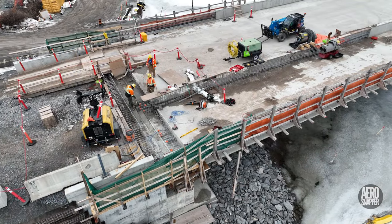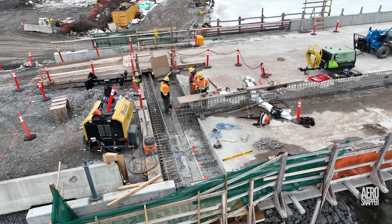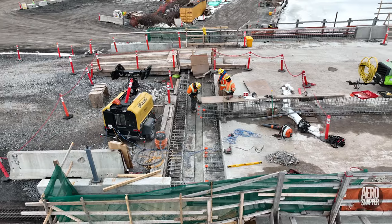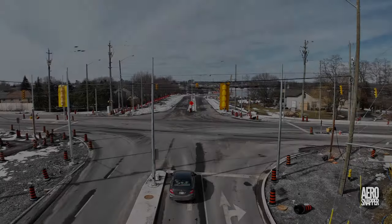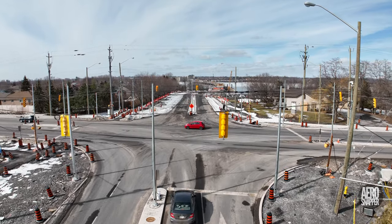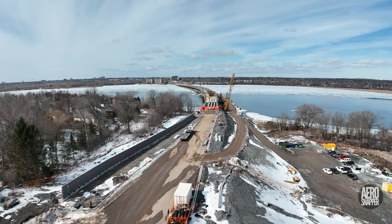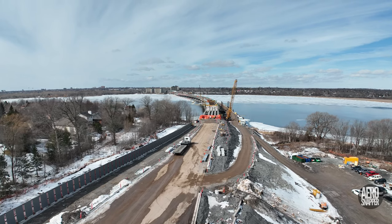Before we close the chapter on Wednesday, let's have a quick look at the situation on the west abutment. We'll begin by looking at those new traffic light signal poles — there are 15 of them. While we're airborne, let's have a look at that new fence on Gore Road.